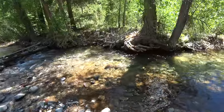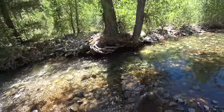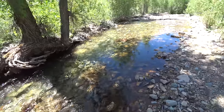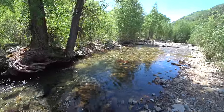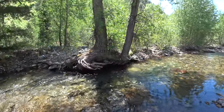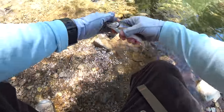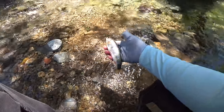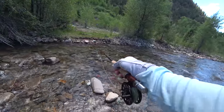These guys are good little fighters here. Please wet your hands before handling any fish, and when wearing gloves make sure they're made for fly fishing, as those kind will not take off as much of the protective slime on the fish. Now to find other spots on the creek.